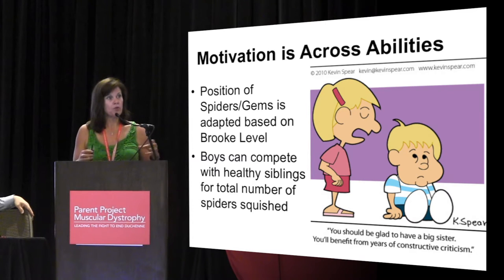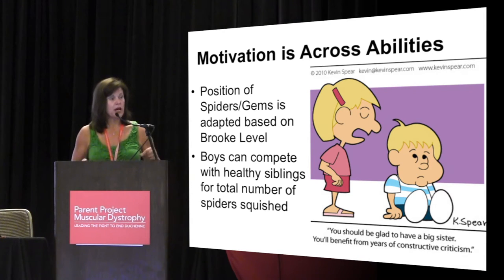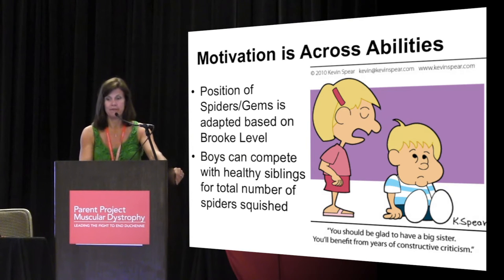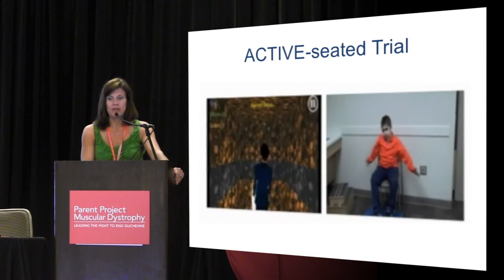Based on your ability level, we move the spiders. If you have very limited ability, the spiders come very close, so you can get as many points as your siblings. In fact, the all-time high leading scorer is a 13-year-old with SMA. Here's our system — it first calibrates the distance from the Kinect to the boy, and as he moves, the avatar on the screen moves. He has these laser arms, and spiders come creeping down the walls and he kills them.